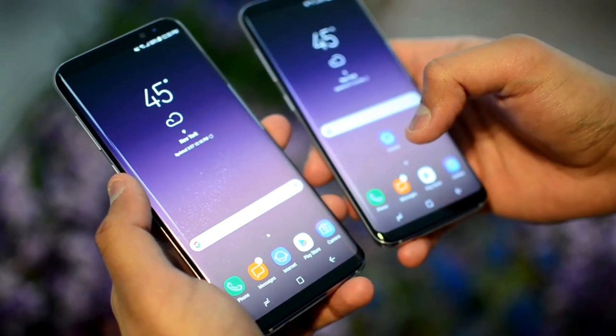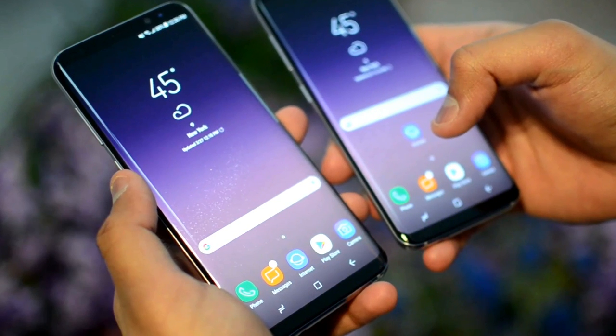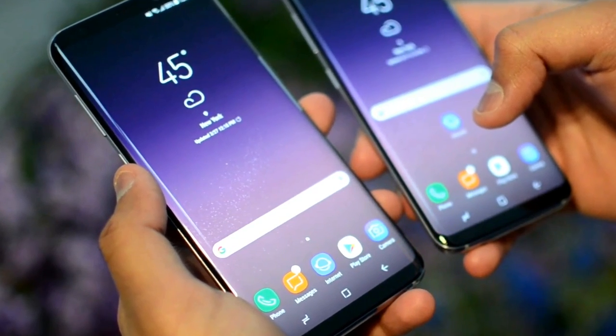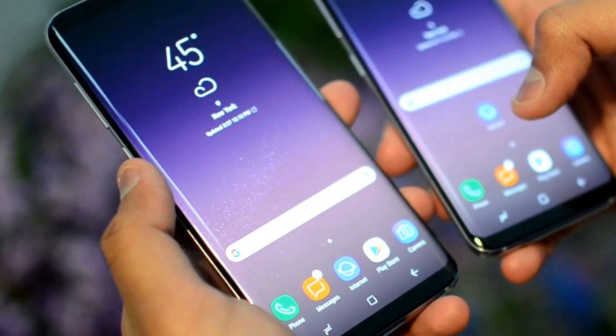First up, let's talk about the display. The S8 has an infinity display. It curves beautifully around the edges, has no bezel on the sides, and a very slim minimal bezel at the top and bottom.